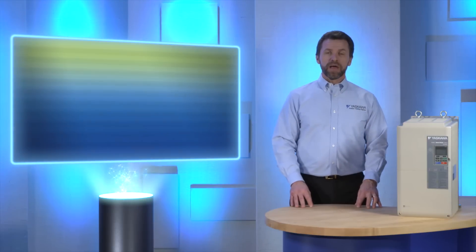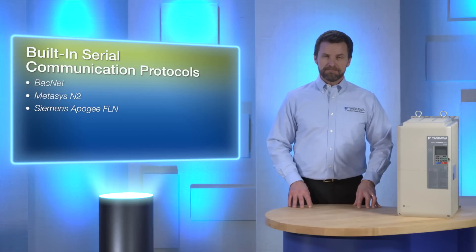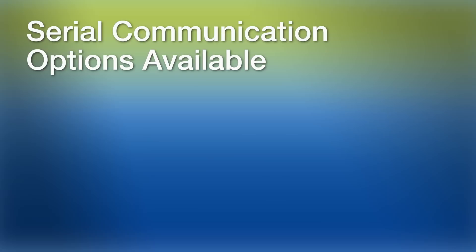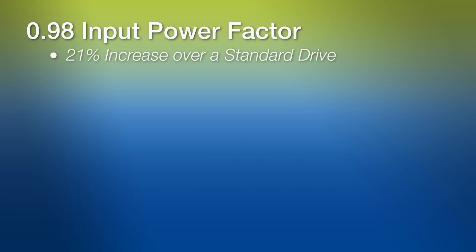The Z1000U has built-in serial communication protocols, including BACnet, Metasys N2, Siemens Apogee FLN, and Modbus/Memobus. Serial communication options available with an option card include LonWorks and Ethernet IP. The Z1000U can achieve a 0.98 input power factor during rated operation, which is a 21% increase over a standard drive.